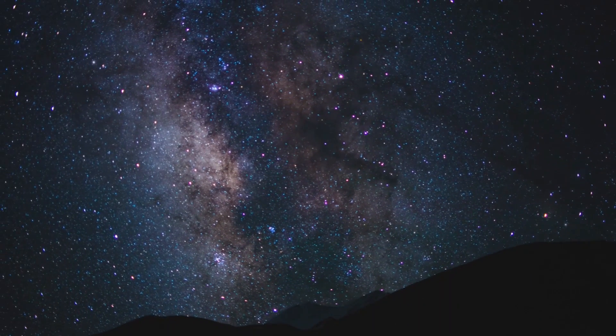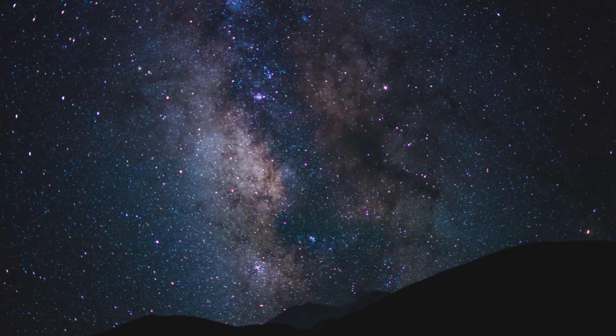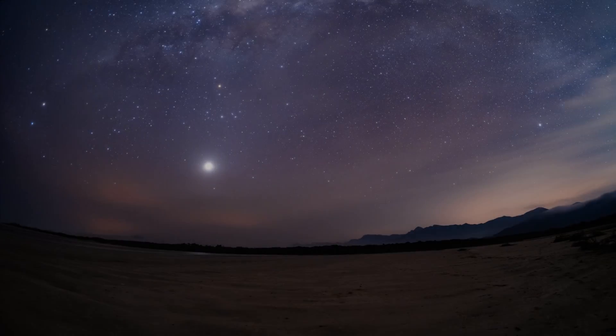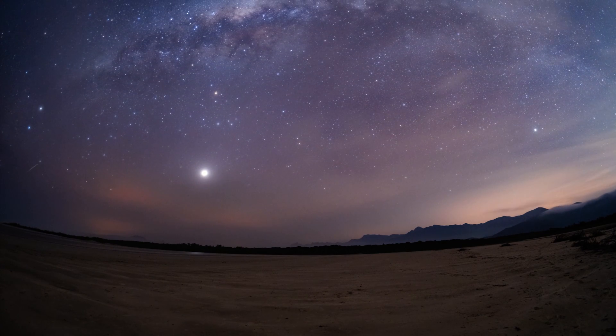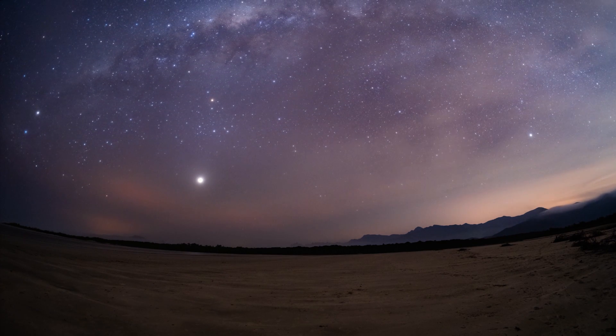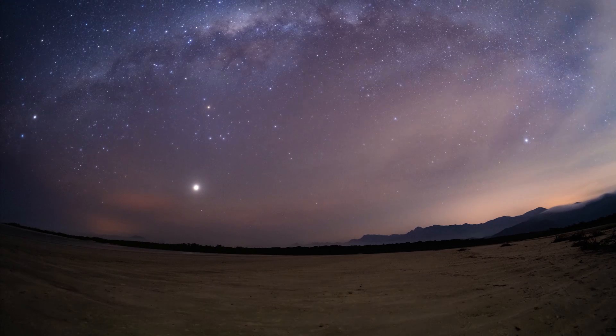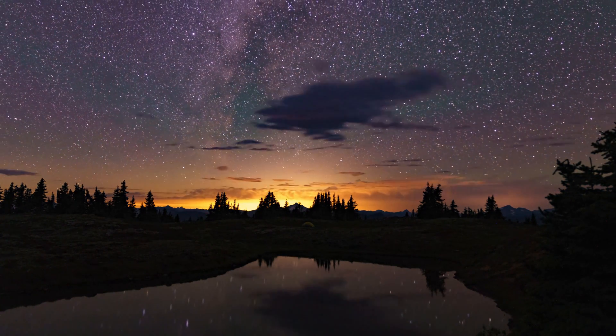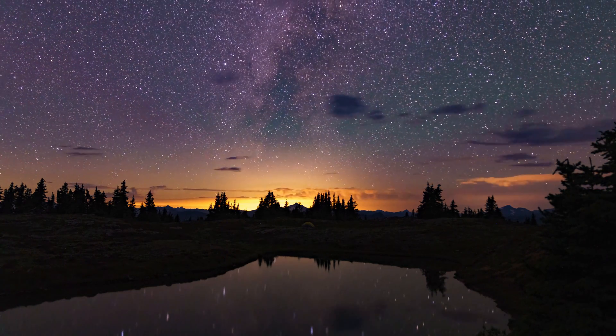Let's say you are new to astrophotography and you want to capture the heavens but you don't quite know how to. Maybe you are not sure what equipment you would need. There's too much information out there and it can be overwhelming. So today I will break down in simple language what you will need to begin your astrophotography journey.